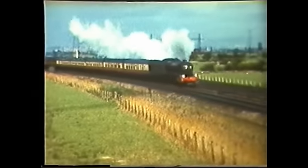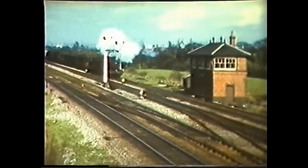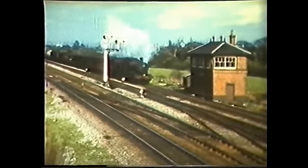Gloucester is on the original route from Swindon to South Wales, and relief from the heavy traffic only came with the opening of the Severn Tunnel in 1886.